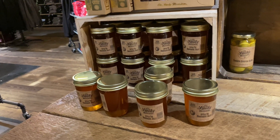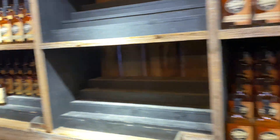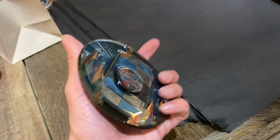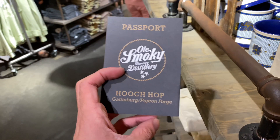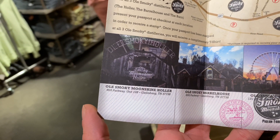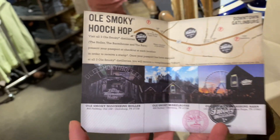They have a whole selection of different moonshine jellies like apple pie and blackberry, and different whiskeys like peanut butter whiskey, amaretto whiskey, and salted caramel whiskey. We also decided to get a really cool magnet — it was the only one left on the shelf, ended up being $6.99. The awesome gentleman here at Old Smoky Tennessee Distillery gave us a Hoo Chop card for Gatlinburg and Pigeon Forge. If you visit their locations, get stamps, and get the final stamp in Gatlinburg, you get a free t-shirt when you visit all three distilleries and purchase something — that's awesome.